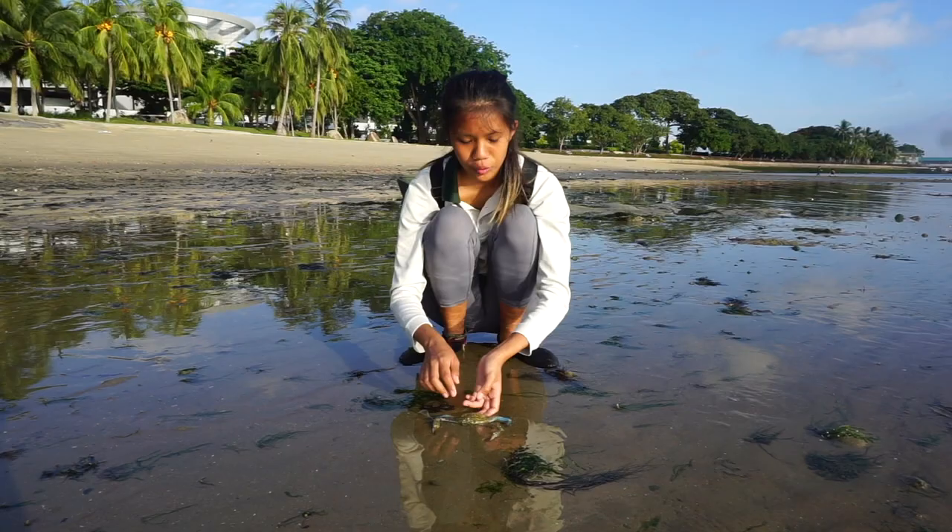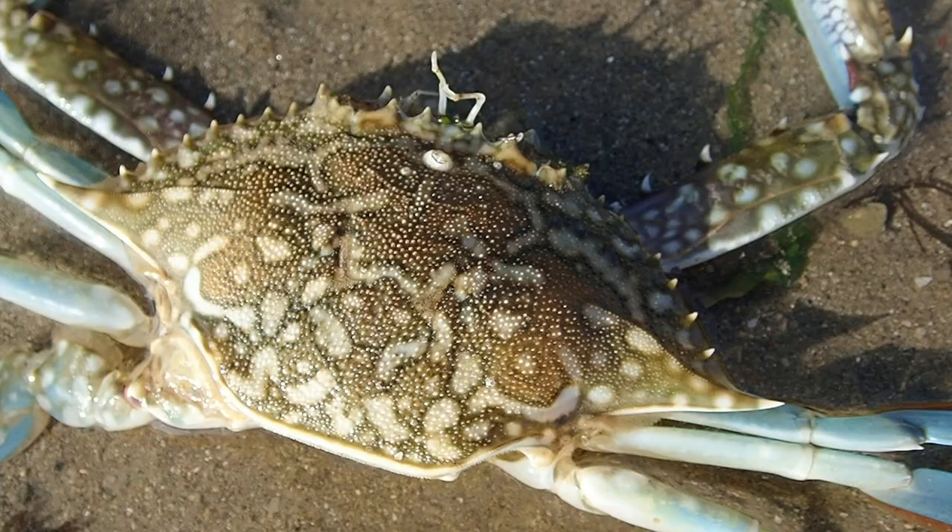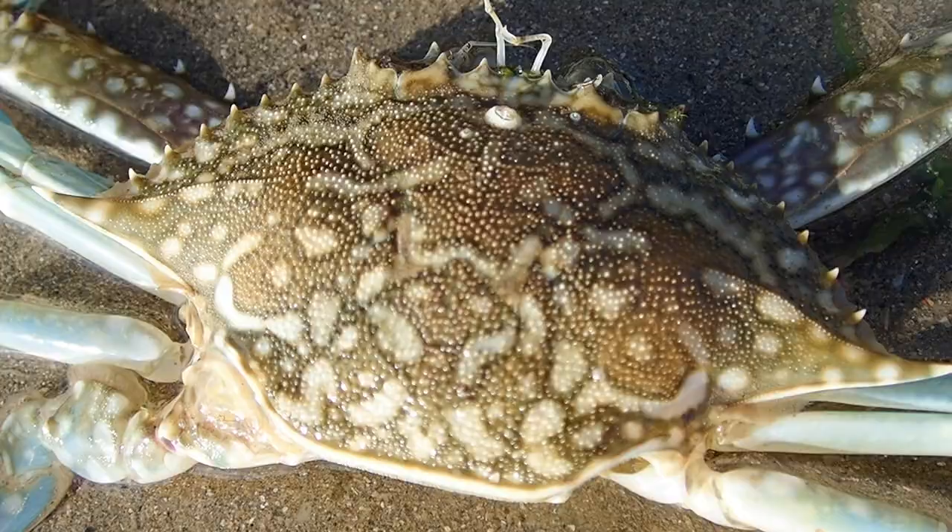This is a type of swimming crab and in particular it's called a flower crab. So how can we tell? You can actually look at the patterns all over the shell — it's very pretty. You can see there are a lot of dots and a distinctive coloration. That's how we can tell it's a flower crab.